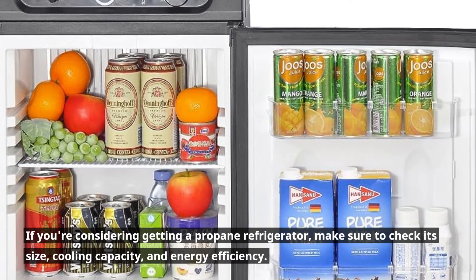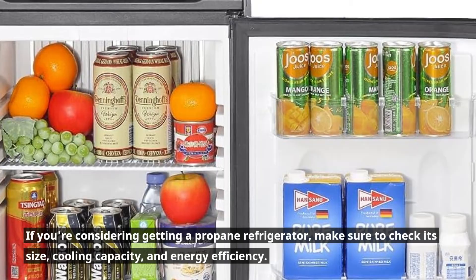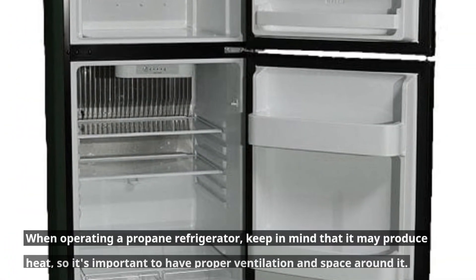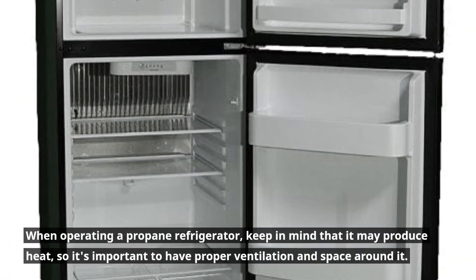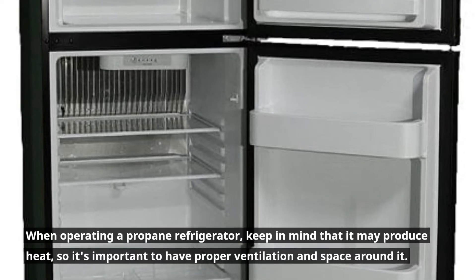If you're considering getting a propane refrigerator, make sure to check its size, cooling capacity, and energy efficiency. When operating a propane refrigerator, keep in mind that it may produce heat, so it's important to have proper ventilation and space around it.